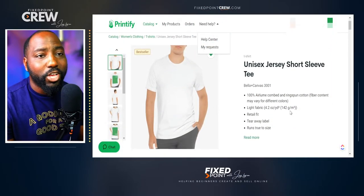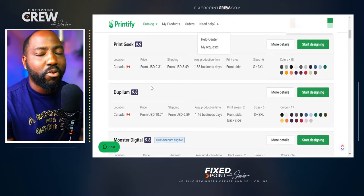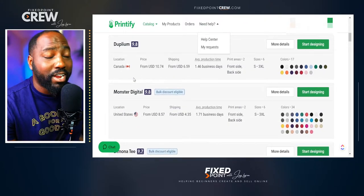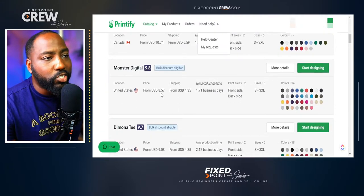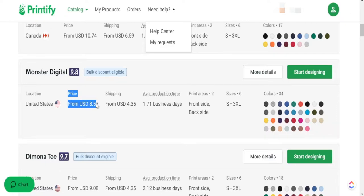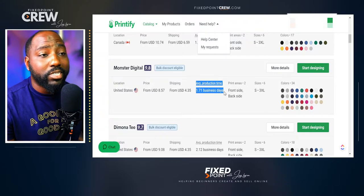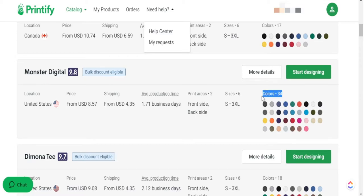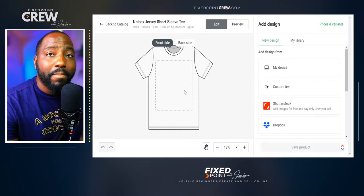The t-shirt we're going to use today is the Bella and Canvas 3001 series. This has a lot more print providers than our ornament. The particular print provider I go with is Monster Digital, as they do very well with shipping time and overall production time, and they have good reviews. I can see the price for the t-shirt — I have a discount because I'm using Printify Premium. I can also see the shipping time, average production time, 34 different t-shirt color options, and size options. From here I can click Start Designing and begin laying up my design on the t-shirt.